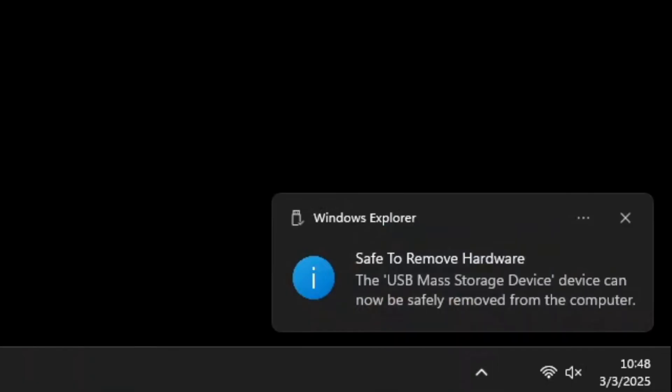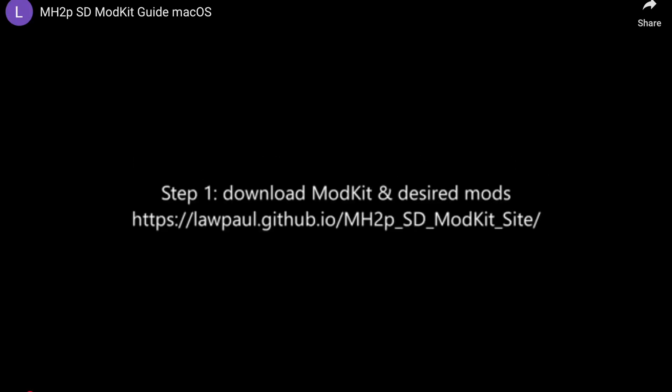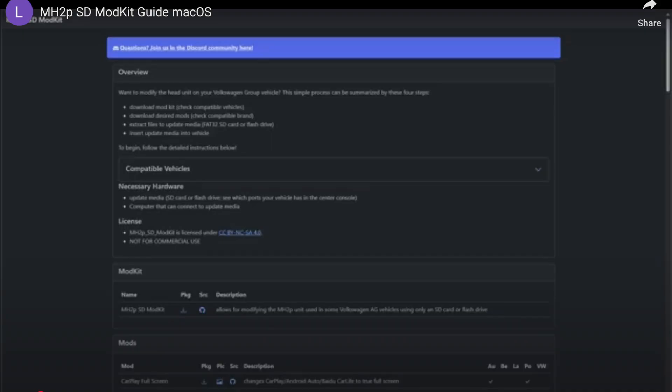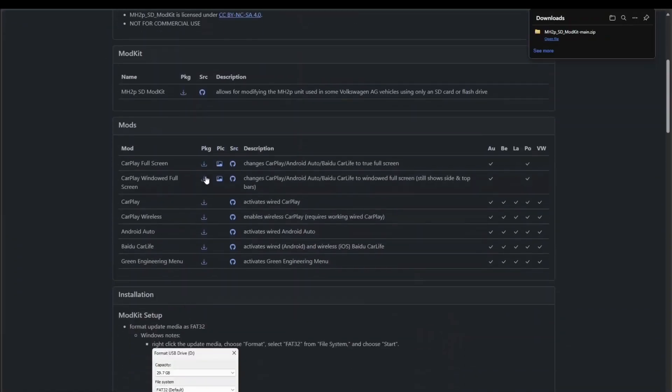Not only does the website in the background allow you to get full screen CarPlay, it also offers the ability to keep the Porsche or your manufacturer's menu tabs on the screen while maximizing the CarPlay opportunity, so you have both options. There are a number of different updates you can download and apply to your vehicle, from full screen CarPlay to even adding Bluetooth CarPlay — and it is all so simple thanks to the amazing work Law Paul has done alongside a handful of dedicated testers to bring us the best software upgrades without taking our cars into dealers and being charged hundreds of pounds.